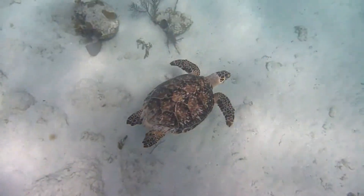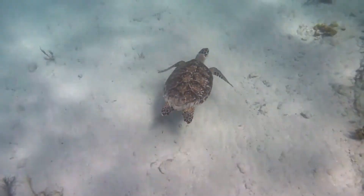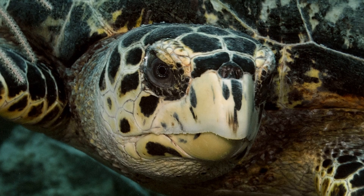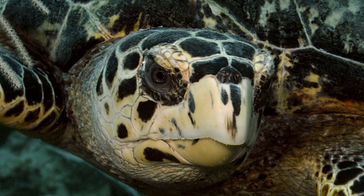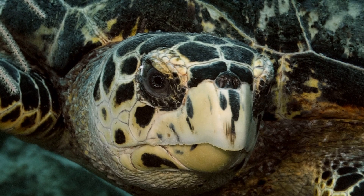Their pointed mouth is perfect for finding food sources in hard-to-reach cracks and crevices. They primarily feed on sponges, but they will also eat things like mollusks, marine algae, crustaceans, sea urchins, fish, corals, and jellyfish.